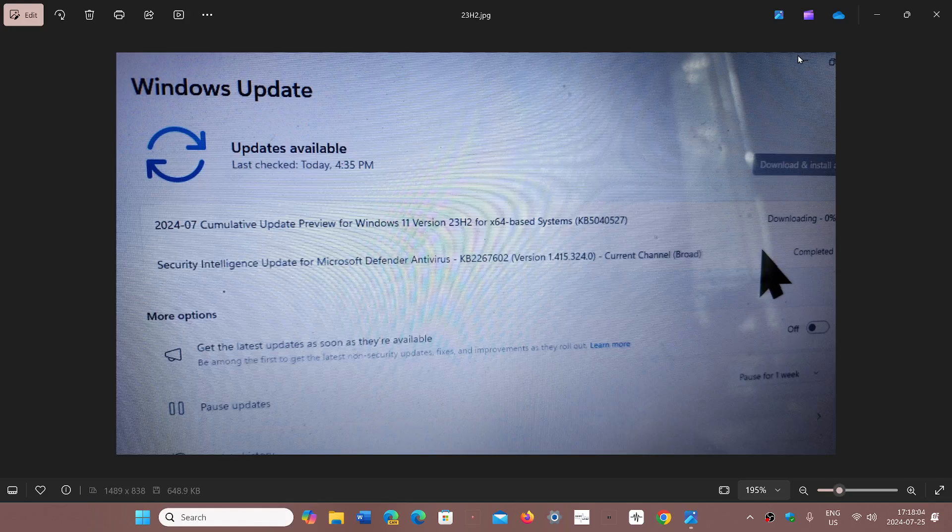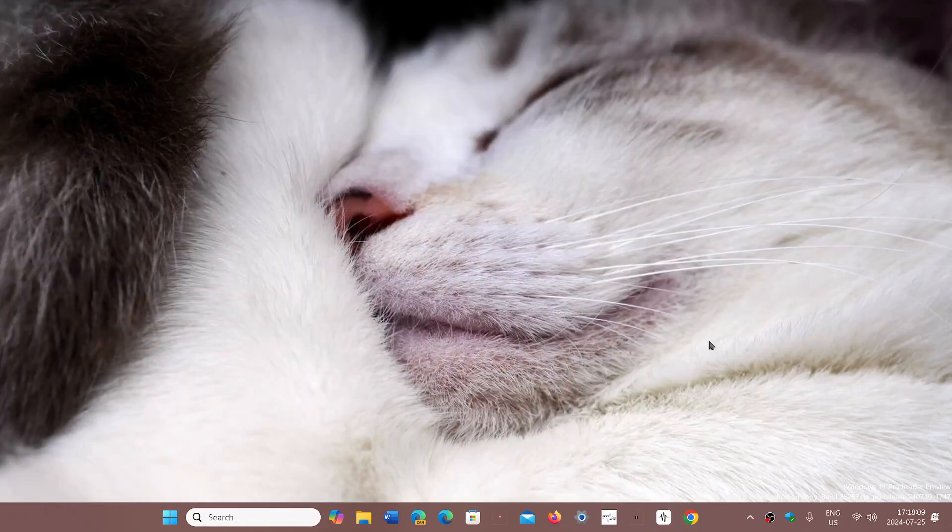This update, covering both 23H2 and 22H2, fixes a few things. It fixes the Windows Backup app that fails if you are on a PC with an Extensible Firmware Interface or EFI system partition. It also has a fix for some printer issues in the Windows operating system.